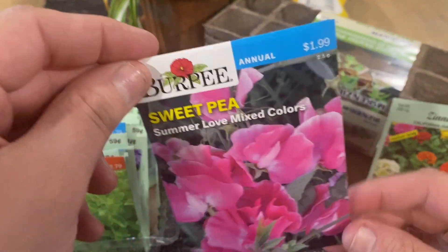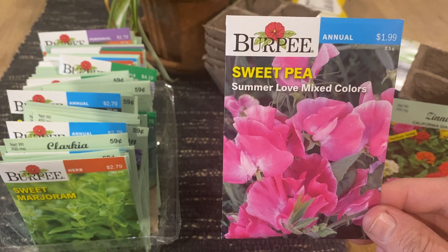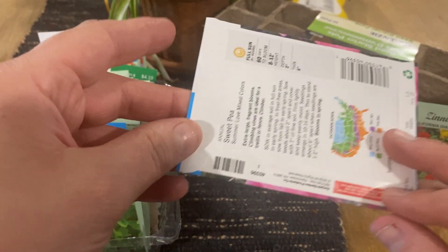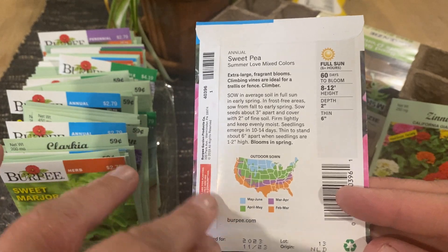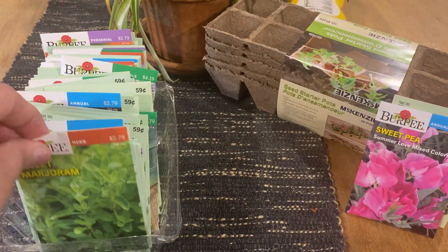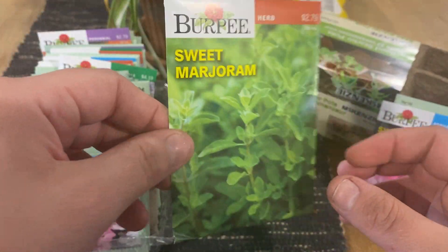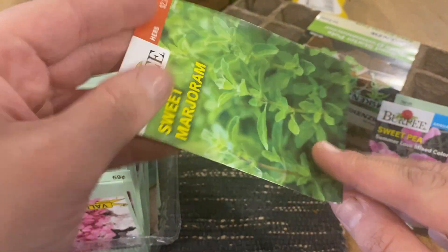This one I don't believe I've ever grown, but I love just looking at these — I thought they were so pretty. These are sweet pea, they're an annual, full sun, so those will be beautiful. Here's some sweet marjoram — they had a lot of herbs and this is a full sun herb.